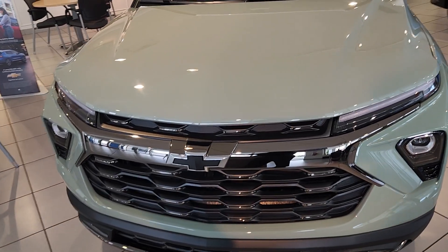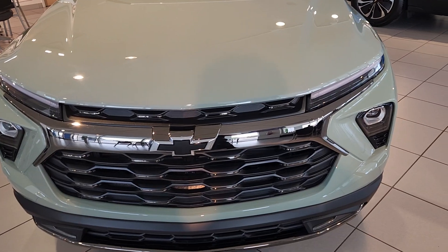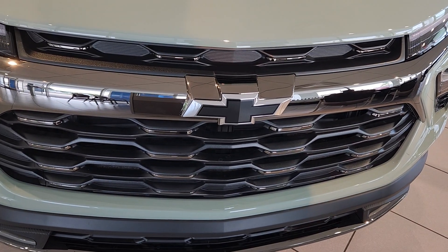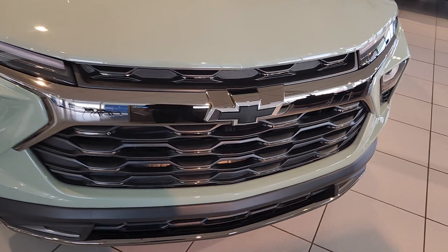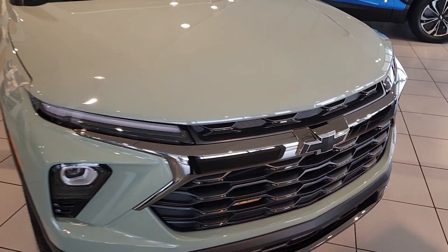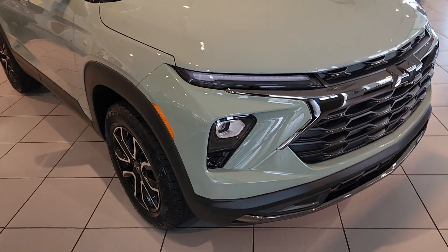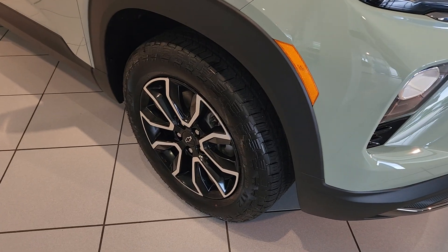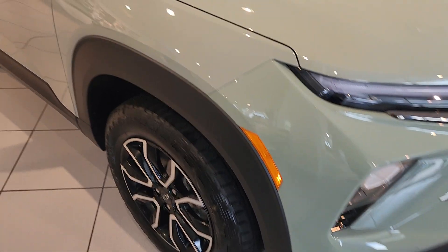Starting with the exterior. You're going to have black bow ties. I love the honeycomb grille — in black, I feel that pops very nicely with the Cacti Green color. You're going to have the 17-inch high gloss black wheels with the black Chevy emblem in the middle. I love my Chinese throwing star wheels.